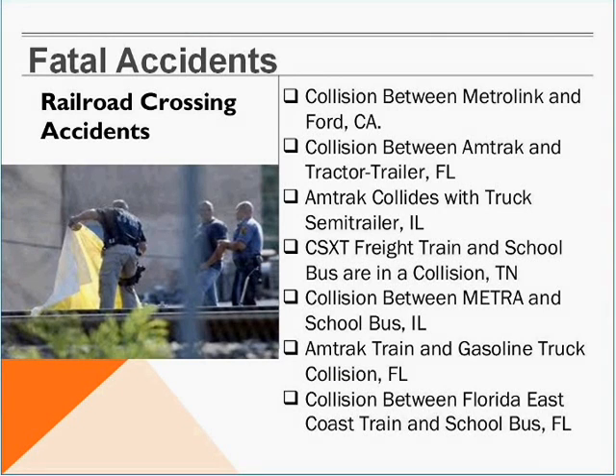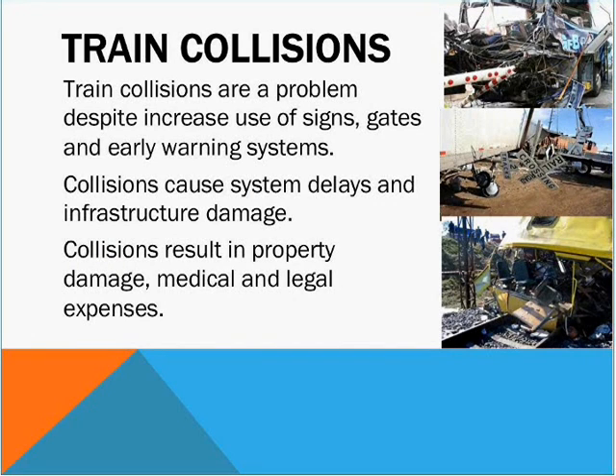One can't help but pick up a paper every day and see an accident at a grade crossing, and here are just some examples of recent grade crossing accidents reported in the paper. Despite everything that we've been doing over the last several decades to improve railroad grade crossings — such as improved signs, gates, and early warning devices — there are still many, many accidents. These accidents are very costly and result in property damage, large medical bills, legal expenses, and in many cases unfortunately people do not survive.